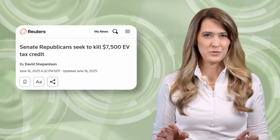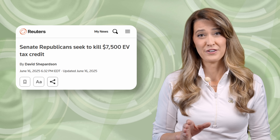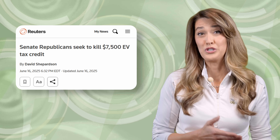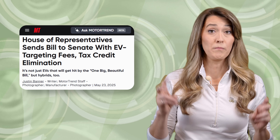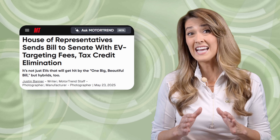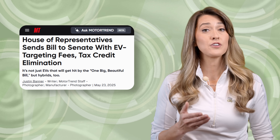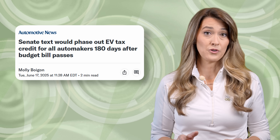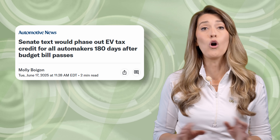We typically don't report on news developments until they've been finalized, but if you've been considering buying or leasing an electric vehicle and taking advantage of federal incentives for a new or used EV, right now might be the time. When Congress passed their version of the Big Beautiful Bill, it was intended to end the federal EV tax incentives by December 31st for manufacturers which had not yet sold 200,000 EVs, with those under the 200,000 mark having another year to claim the credit. The Senate has been making changes to this bill, and language currently sets the credit to expire 180 days after the new regulation comes into law for all manufacturers.